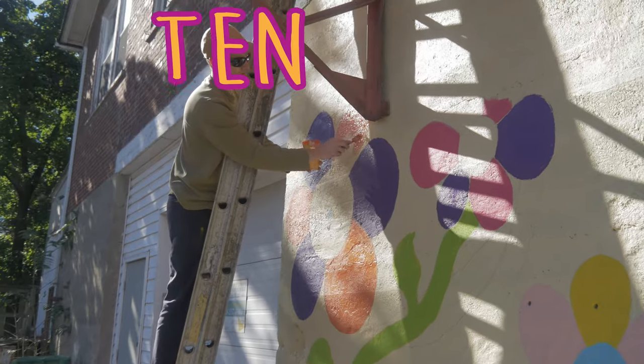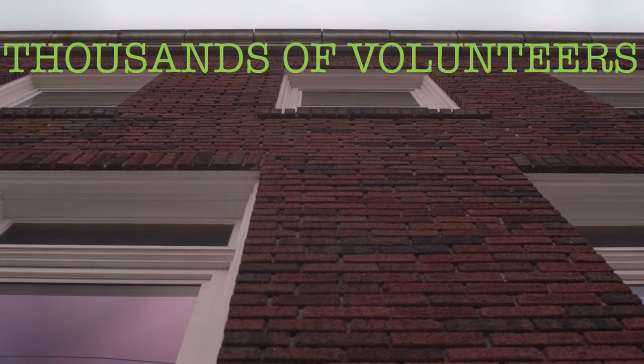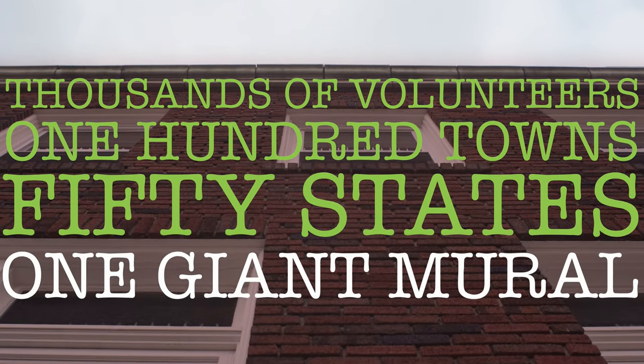My name is Tim Gibson. I'm the creator and lead artist of the 10,000 Flowers Project, a journey involving thousands of local volunteers in 100 towns across all 50 states to create one giant mural.